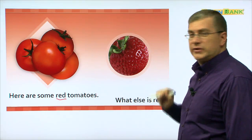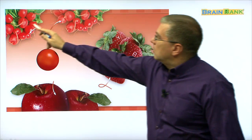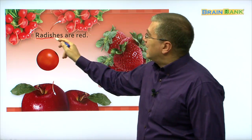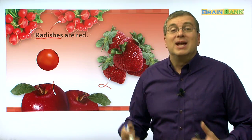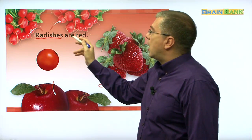Do you know this one? Here we have many red foods. What are they? At the top we can see two of the same food — these are radishes. Radishes are common in a salad. Radishes are red. Let's read together: radishes are red. There's our friend the tomato there.